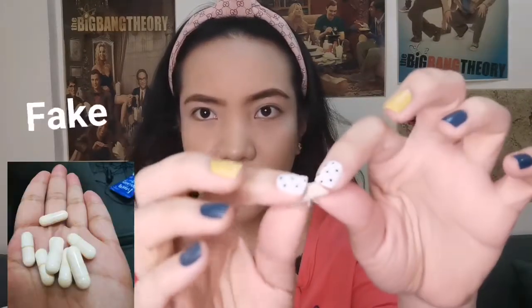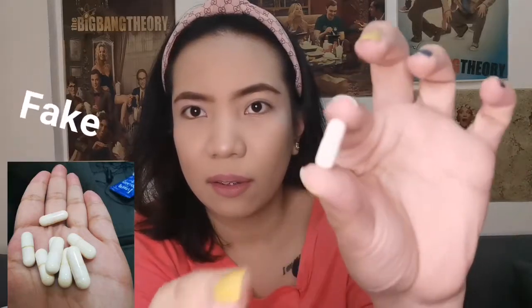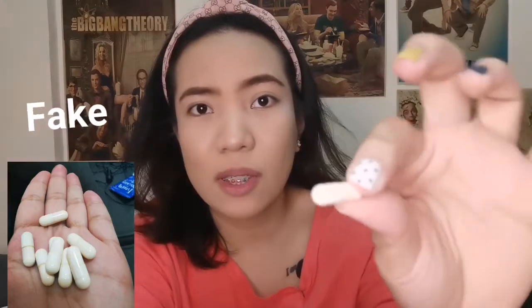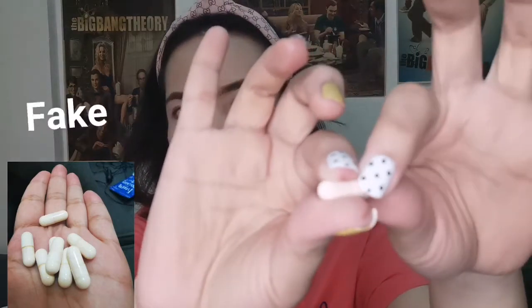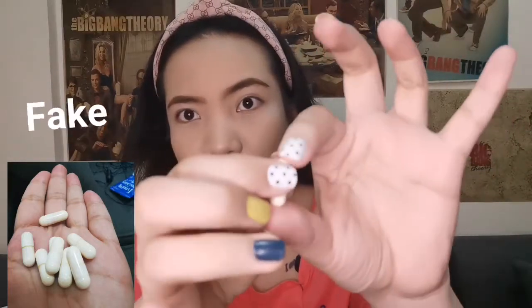Now I will show you the capsule of the fake frozen collagen. See the difference — it is so dirty. The capsule of the fake frozen collagen has orangey or yellowish lines in it. I know it's not obvious in the camera right now, but I will put pictures on screen. And when you press it, it is not full unlike the authentic one. The appearance of this fake capsule is very disgusting — it is orangey or yellowish.